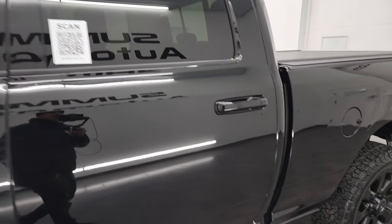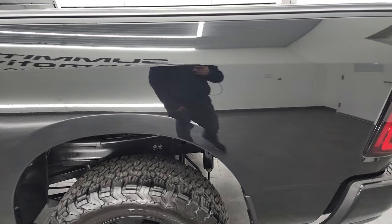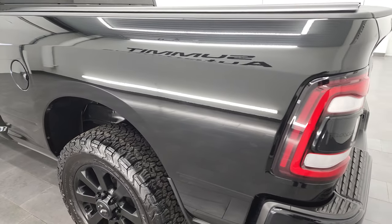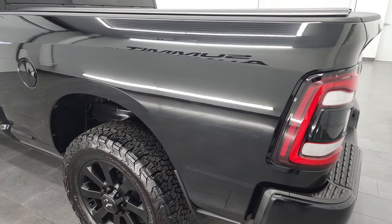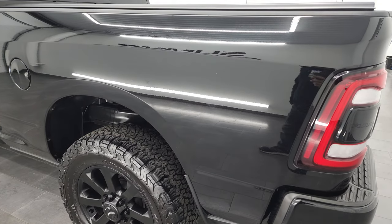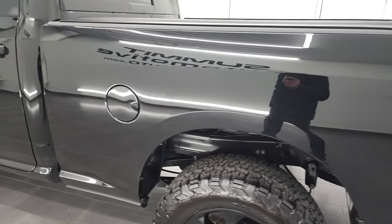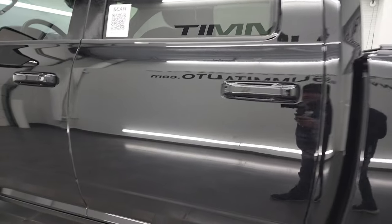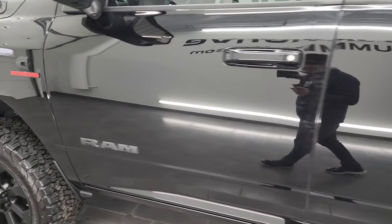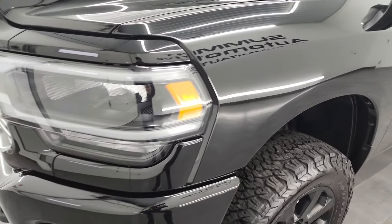Diamond Black Pearl Coat is the color and I shoot all my videos in 4K, so if you have HD capabilities on your computer, tablet, smartphone or television, I recommend turning them on now — it is your best way to check out the quality, condition, options, and cleanliness of the truck before seeing it in person. As you go down this side of the truck you can see just how nice that box is. The doors and cab all look really good — didn't see any dents or dings. The front fender is in excellent condition as well.